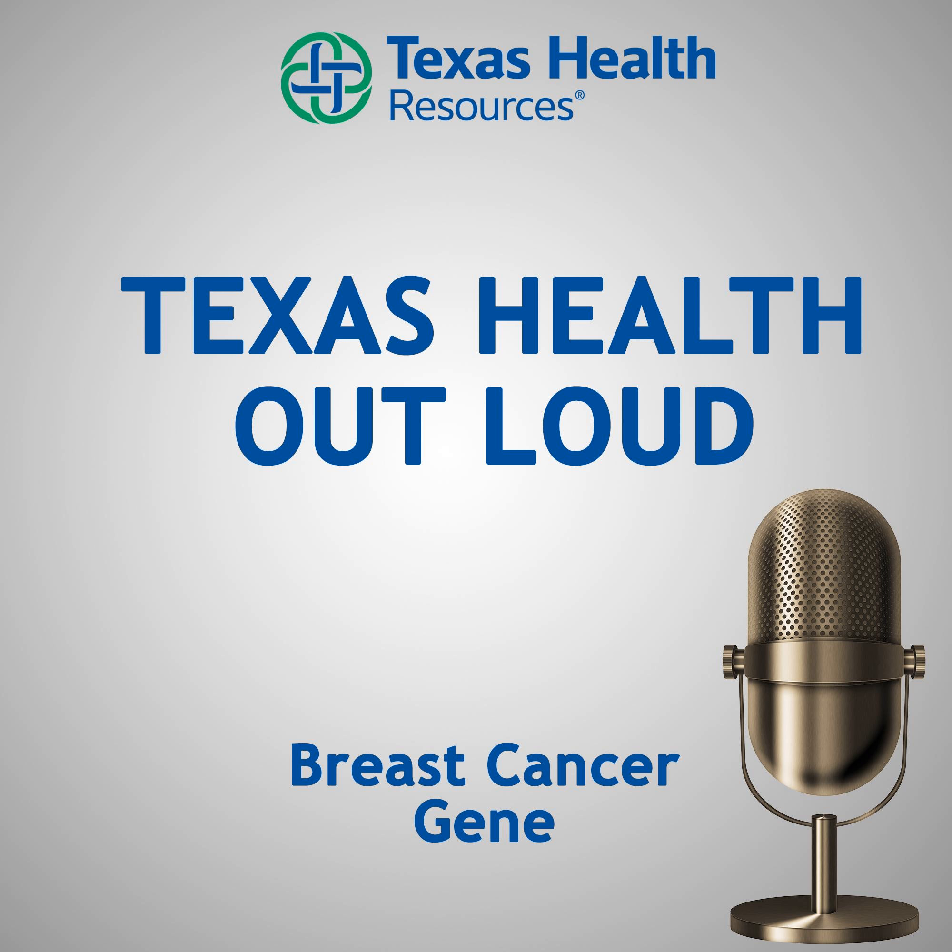Hello, and welcome to the Texas Health Out Loud podcast. I'm Suzy Solis. Thanks for joining us. More than a quarter of a million new cases of breast cancer are expected to be diagnosed this year in the U.S. What if you could know ahead of time if you're at risk for breast cancer before a diagnosis? A simple test is making that possible by detecting a breast cancer gene.